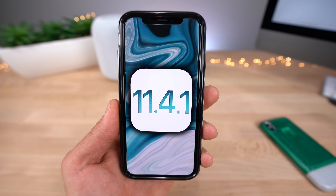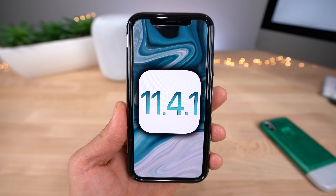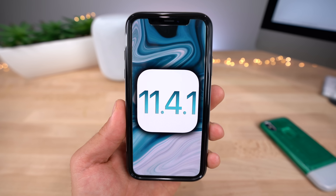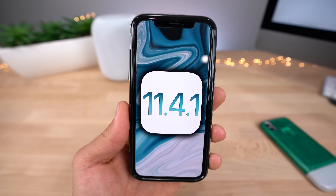Apple is just on a roll this week — they just pushed out iOS 11.4.1 developer beta 1, coming just a day after the release of iOS 11.4. They don't want to stop there; even though iOS 11.4 was great, they've gotta keep improving.